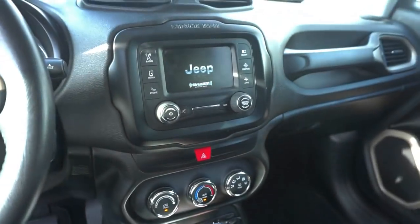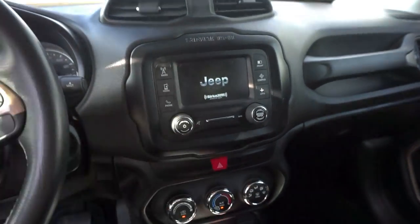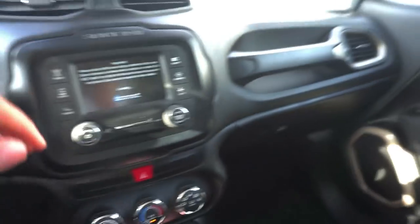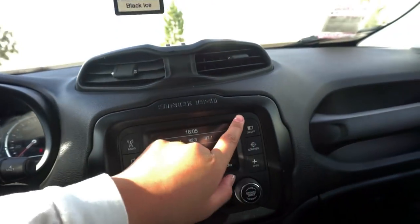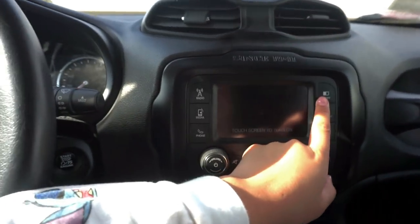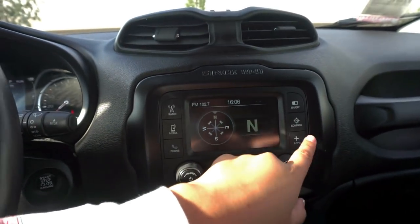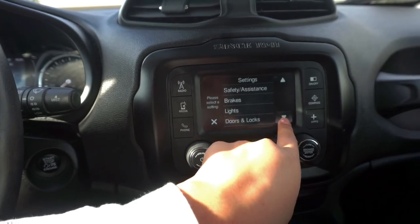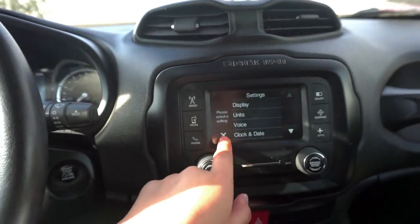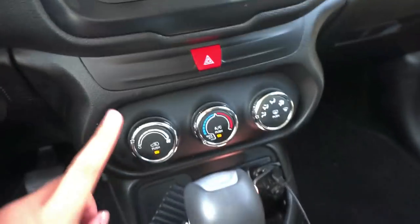I'm gonna turn that off. It has this little screen right here that I love, because I've never had that — I've never had a car, period. This is really cool. It has a radio, media, phone. You can turn the screen on or off, there's a compass — I don't really use that — and then there are apps. You could adjust settings but I don't really play with that much. And then just on and off.